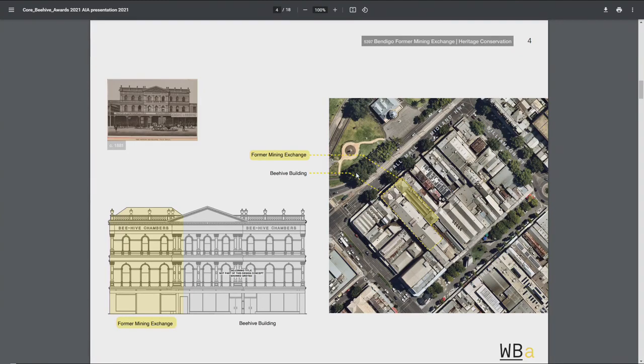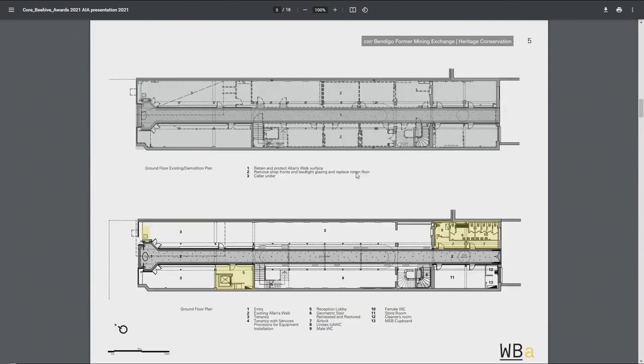The mining exchange actually runs for the full width of this. Our portion is the form of the mining exchange, which is one third on the eastern side of the building. You can see that large picture window — that was the arcade driven through by Allens when they were putting their music store in in 1927. It was a through-arcade that connected Pall Mall to Hargreaves Mall, so people actually went through this mid-block connection. It was locked up for about 35 years at the upper level, and the ground floor arcade was in a very sorry state when we became involved with Council.